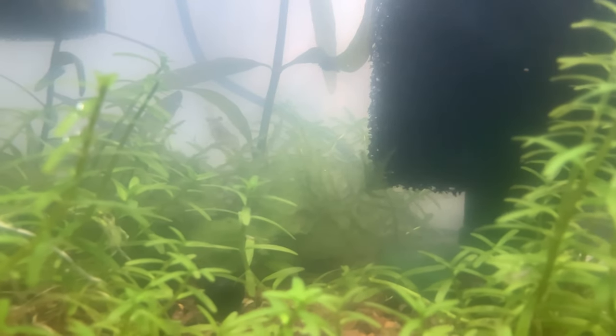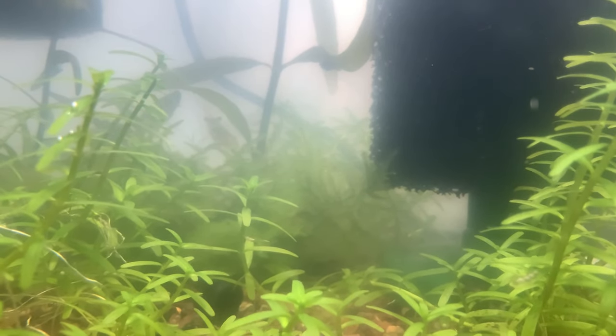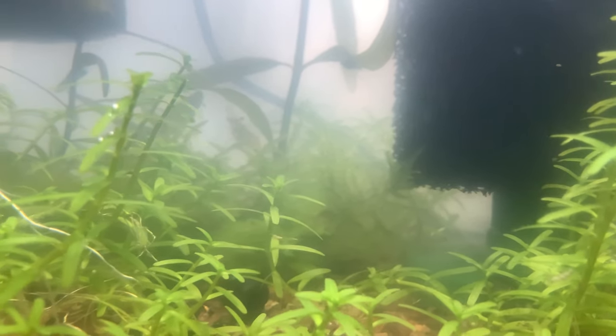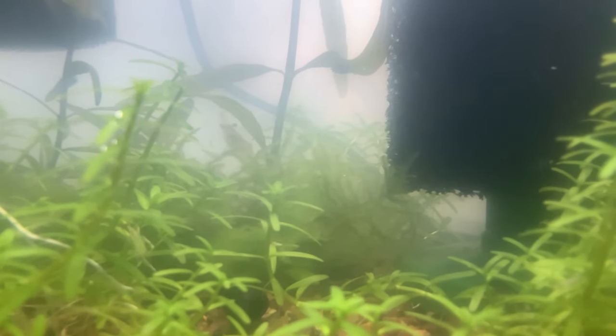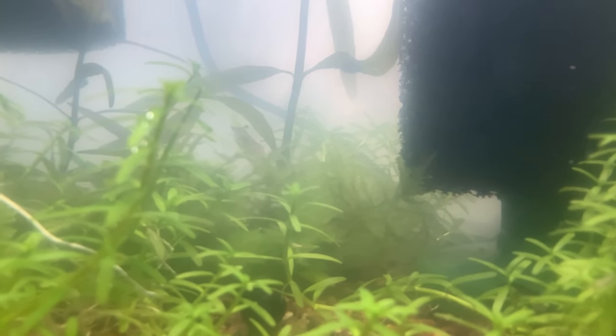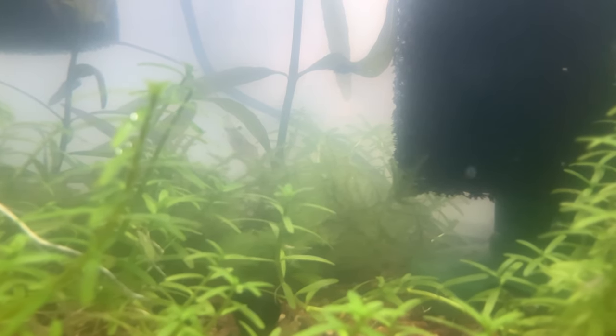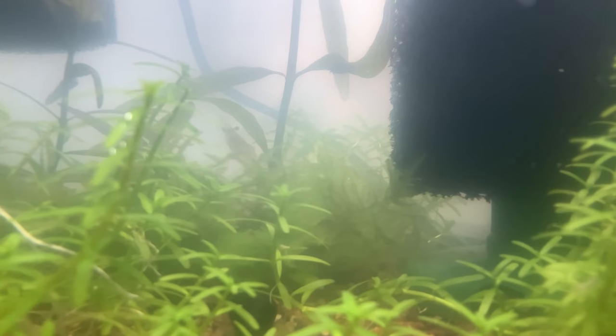I am much more used to my ghost shrimp being far more active than this, so I can't help but worry a little that the algae bloom, or maybe his ability to feed, has had some sort of negative effect on his health. We'll just have to see how he fares over the next few hours and days.